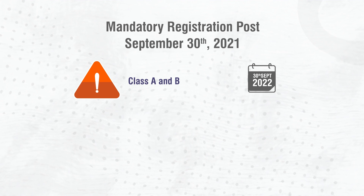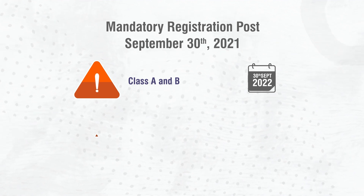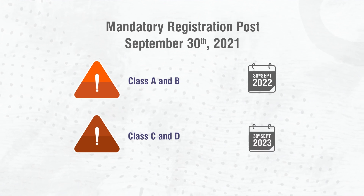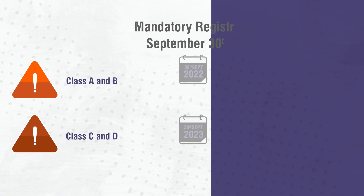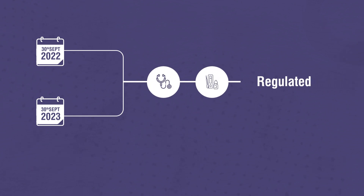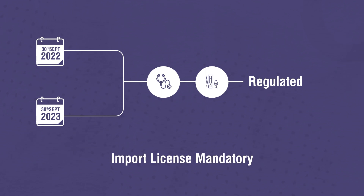For Class A and B, mandatory registration shall be valid till 30th September 2022. For Class C and D, mandatory registration shall be valid till 30th September 2023. Post these timelines, corresponding devices shall be regulated, and consequently, import licenses shall be mandatory to import the same.